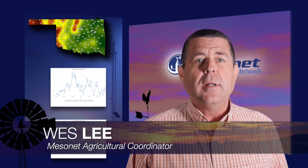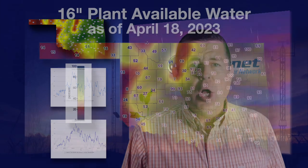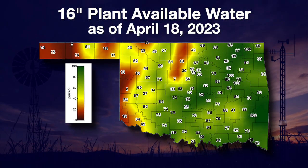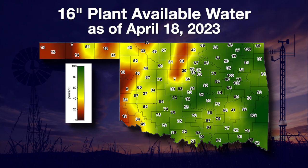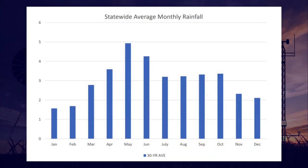Hello, Wesley here and welcome to the Mesonet Weather Report. With weeks of limited rainfall, the west continues in a severe multi-year drought and even in the east things are drying out. On this map of 16-inch percent plant-available water, you can see the driest areas in red and some worsening areas in yellow. Things need to change soon as we are quickly approaching what is usually the wettest time of year in Oklahoma. On average, the month of May is the biggest contributor to the statewide annual rainfall total.